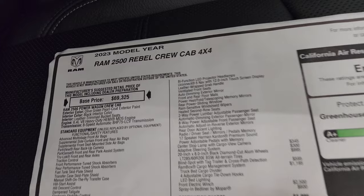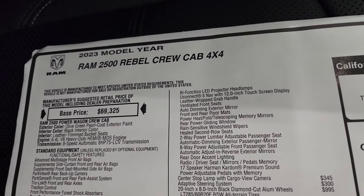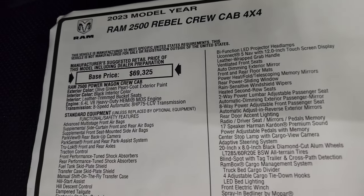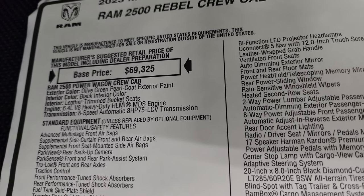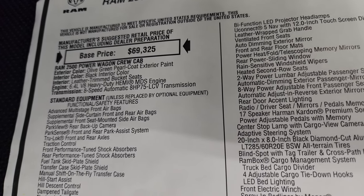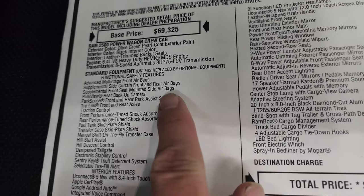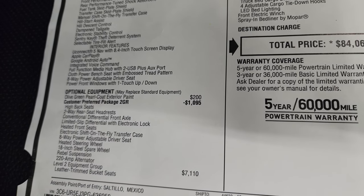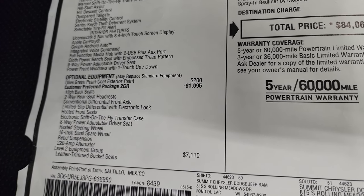Here's your original window sticker: 2023 Ram 2500 Rebel crew cab four-by-four. It's only available in a crew cab with a six-foot-four-inch box at the moment. Olive Green is the color, 6.4 Hemi, eight-speed automatic. Everything on your left here is your standard equipment. This one does have the Uconnect 5 Nav standard, and the Olive Green Pearl Coat is a $200 option.